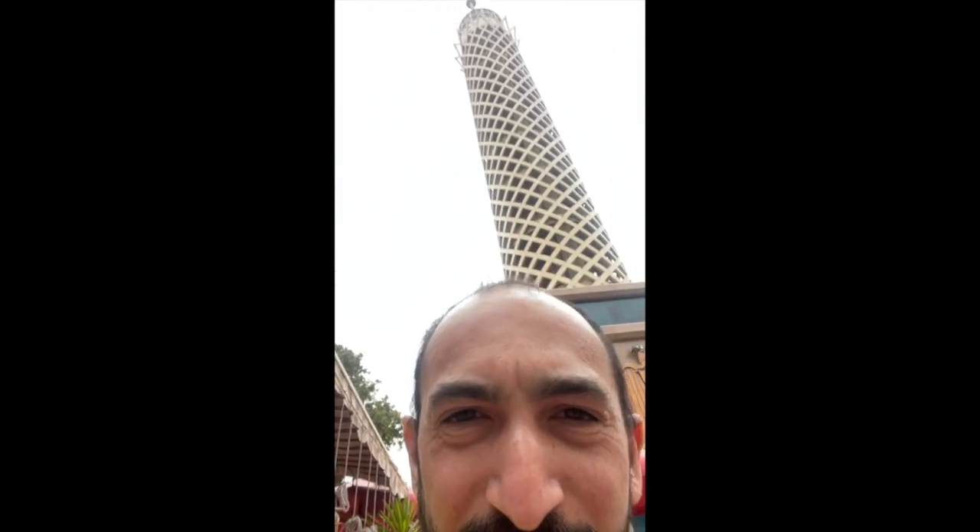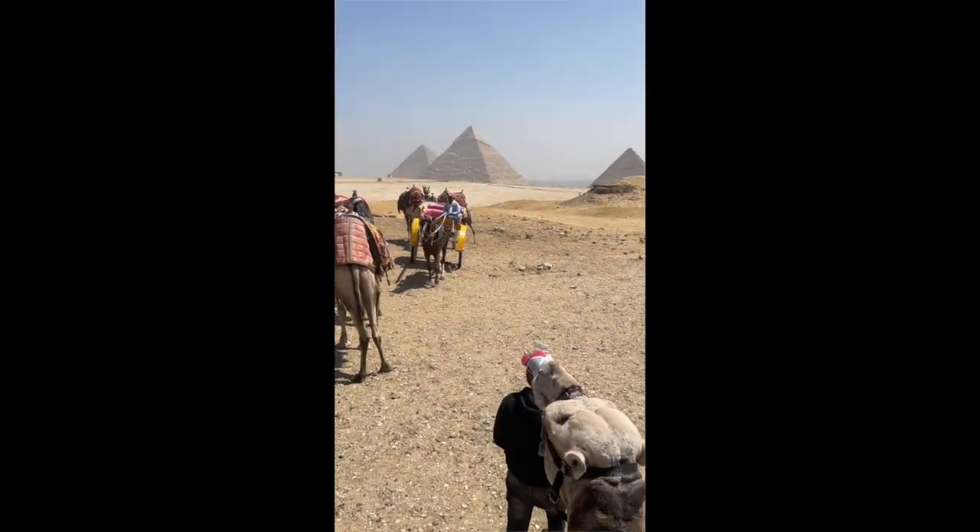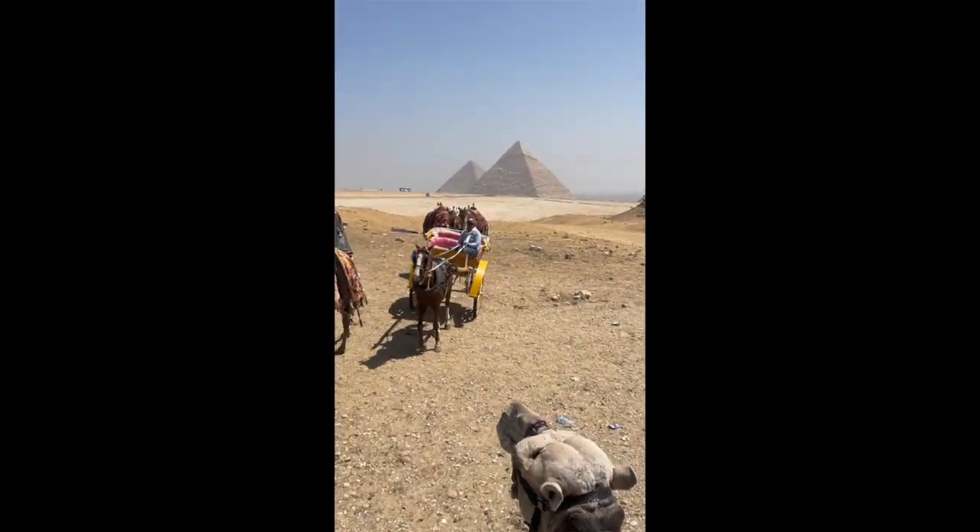Greetings Coffee Snob fans. Today I'm reporting to you from the Cairo Tower in Cairo, Egypt, exploring the coffee found around the country.